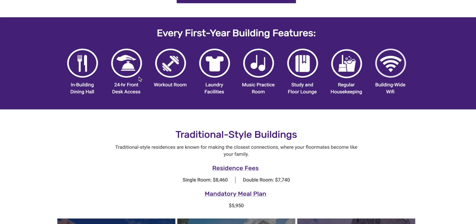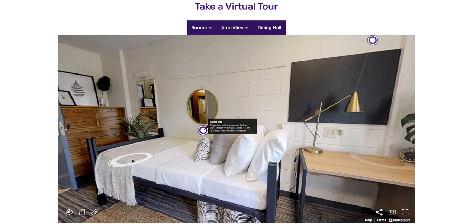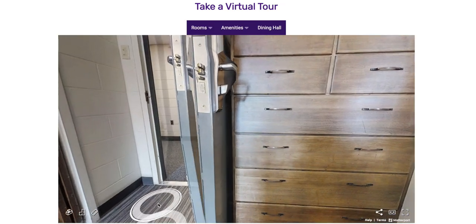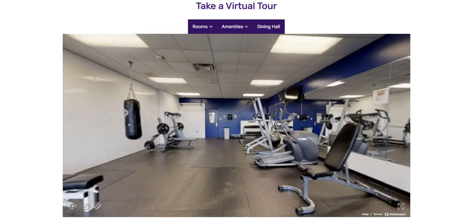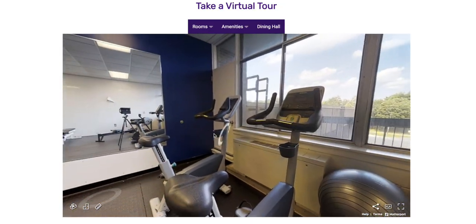I understand that you can go to the Western housing website and do a virtual tour of each residence and the rooms. This is a really great start and it shows you a lot. However, there are a lot of things that the website doesn't tell you or things that might not be apparent to you immediately. So today I'm going to be highlighting important points and going over things that you can only experience firsthand.